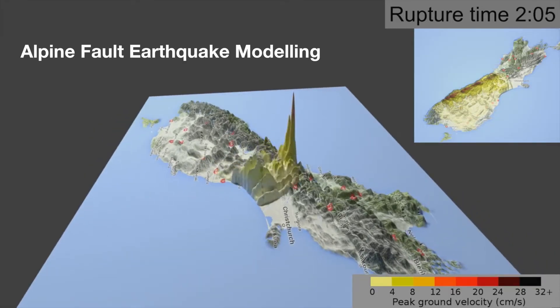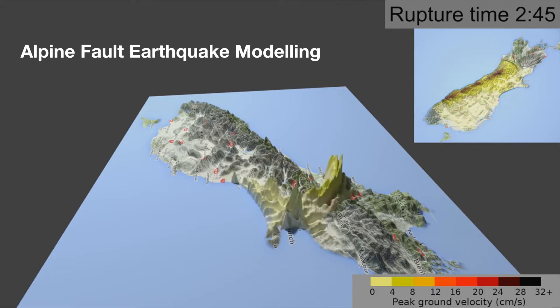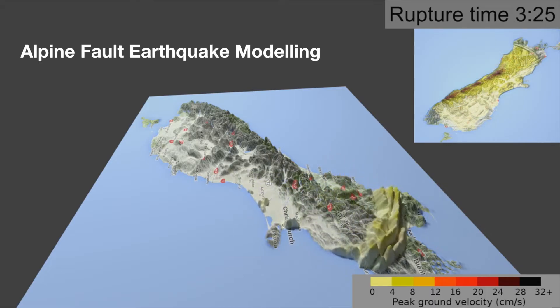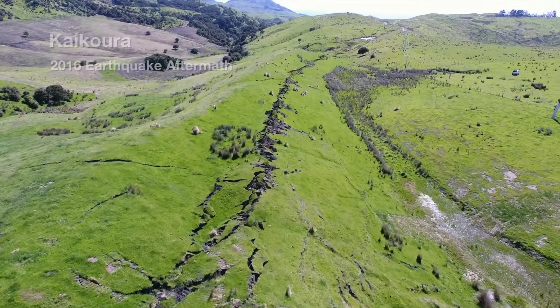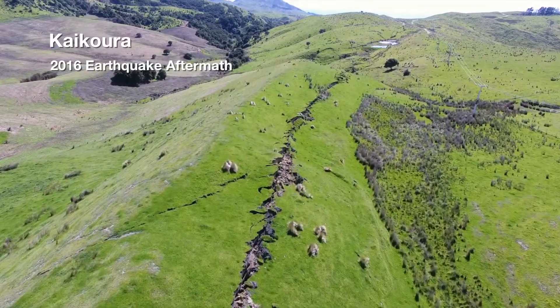During an Alpine Fault earthquake, we'd expect horizontal movement of about 8 or 9 metres, and vertical uplift of 2 or 3 metres. The Alpine Fault is a very long fault, and when there's an Alpine Fault rupture, it's going to break the surface right along that length. So we're expecting a 400km rupture of the Alpine Fault.